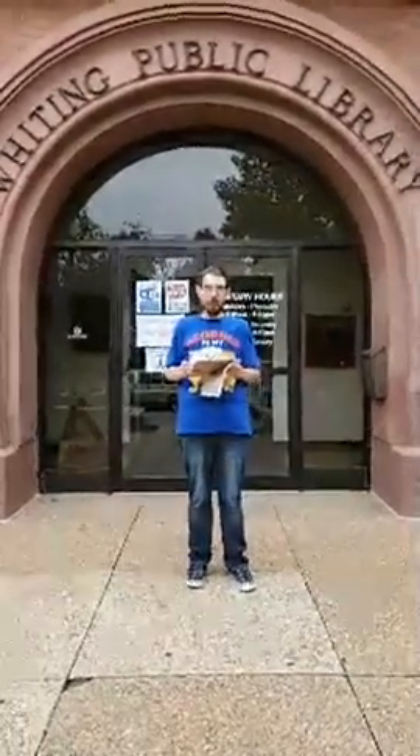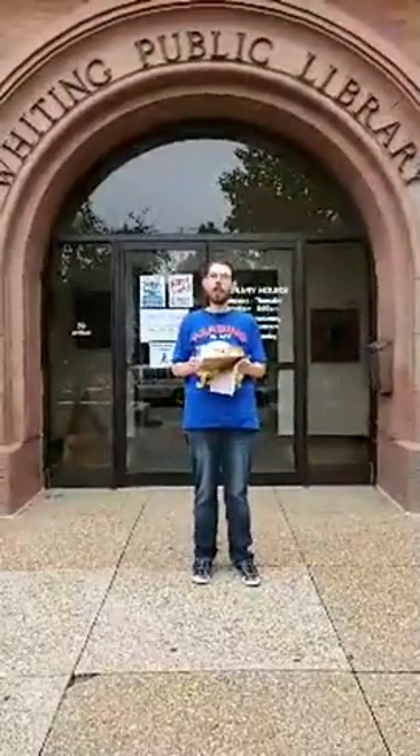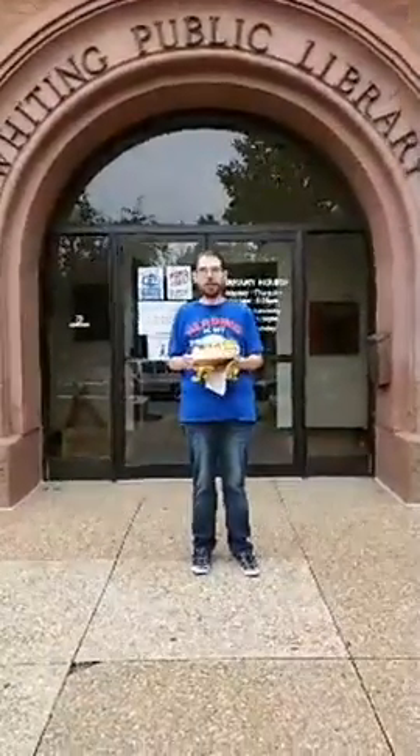Welcome to the Whiting Public Library again, doing another Flashback Friday. Today's Flashback Friday is a little different. We are here at the Whiting Public Library, and although nothing else has ever been inside these doors, the library has definitely changed over the years.